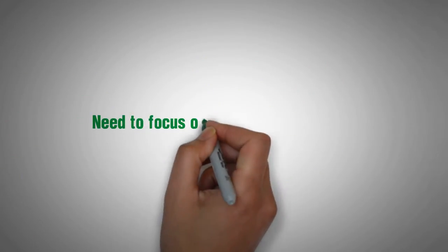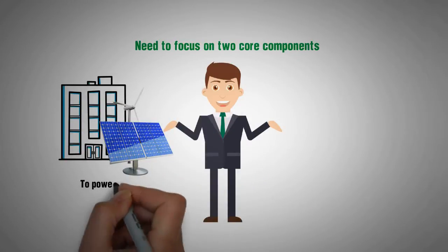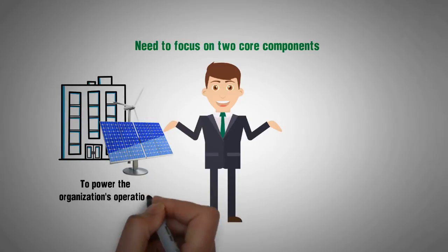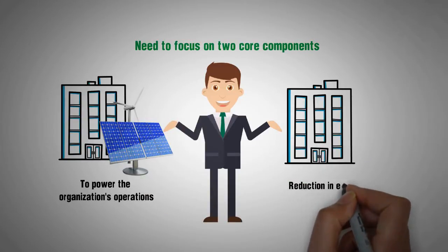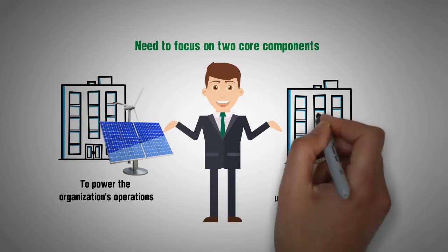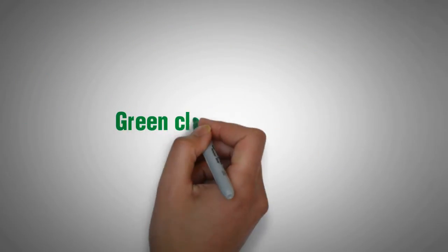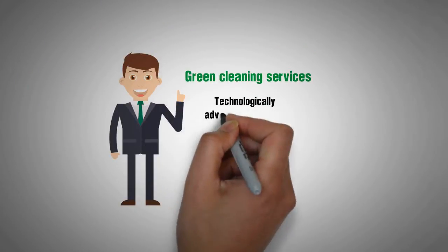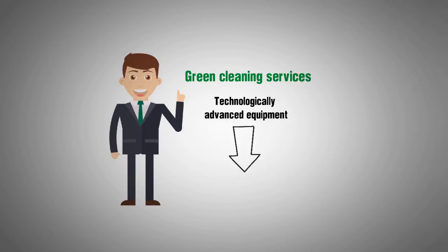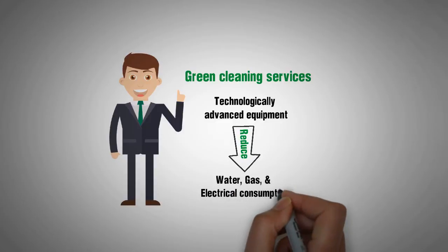To achieve ZNE, businesses will need to focus on two core components: the establishment of clean, sustainable, and renewable energy sources to power the organization's operations in excess of its demands, and a sufficient reduction in energy usage to maintain an output equal to or greater than the requirements placed on the facility. Green cleaning services can help with the latter through the use of technologically advanced equipment, which has been proven in multiple studies to reduce water, gas, and electrical consumption.